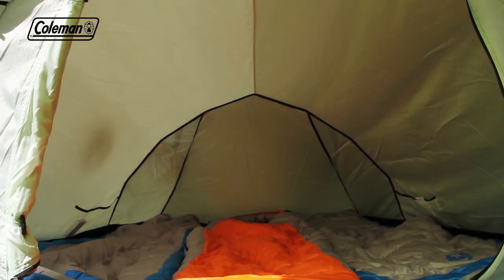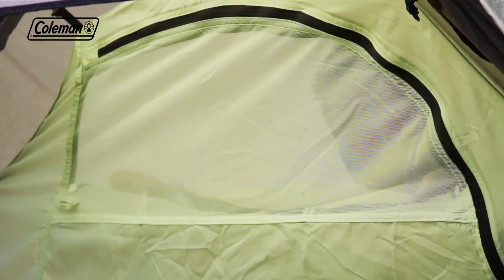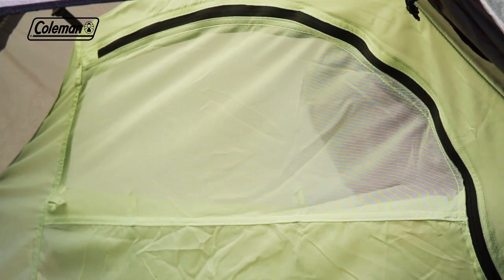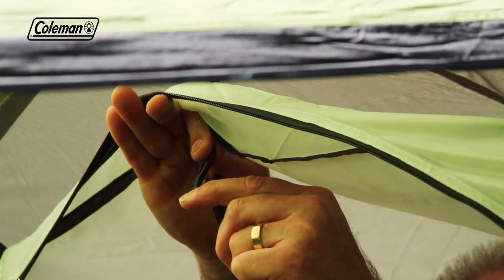The inner tent is made from breathable polyester, and the ultra-fine no-seam mesh panels ensure even the smallest bugs are kept out of the bedroom while allowing for good ventilation. Inside the tent, there are multiple pockets and a convenient torch hook.